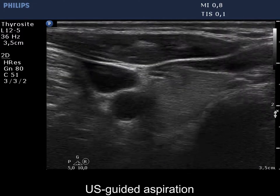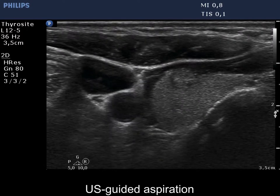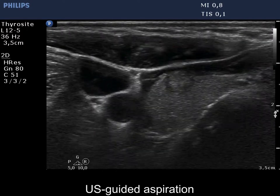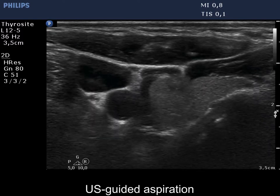On the other hand, the dorsal border has a spiculated margin. On ultrasound-guided aspiration, the tip of the needle is clearly visible.